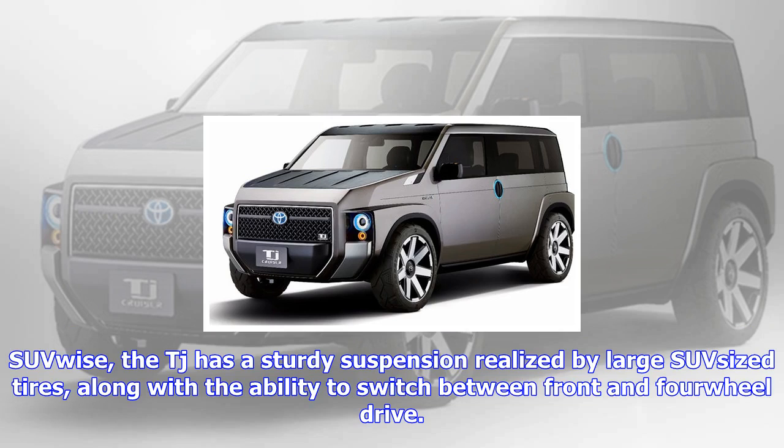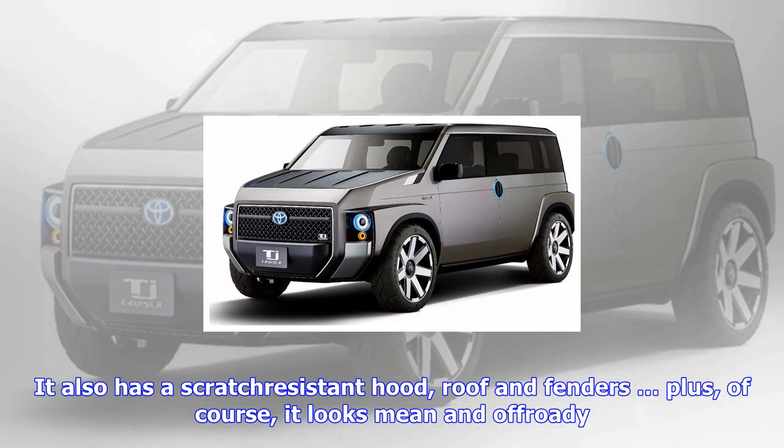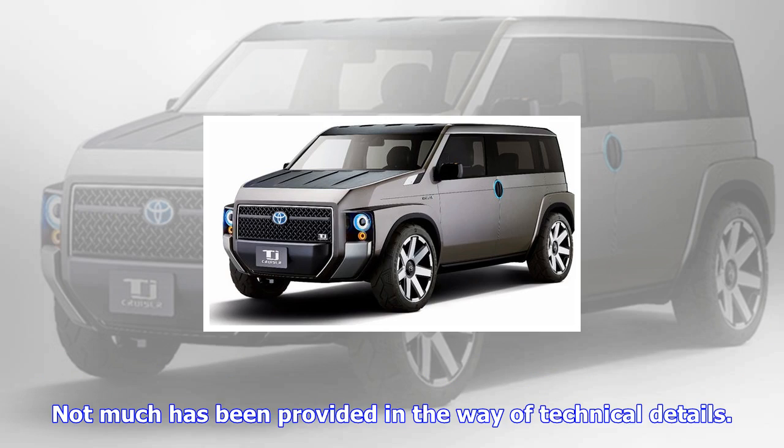SUV-wise, the TJ has a sturdy suspension realized by large SUV-sized tires, along with the ability to switch between front and four-wheel drive. It also has a scratch-resistant hood, roof and fenders, plus, of course, it looks mean and off-roady.